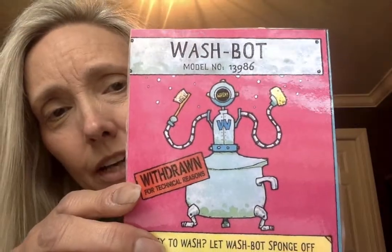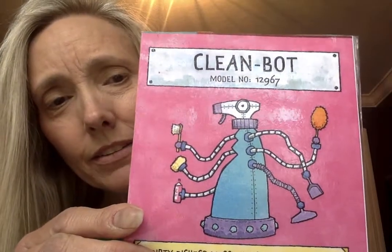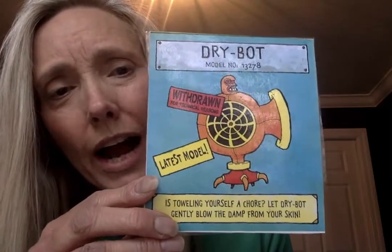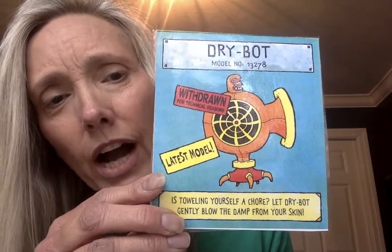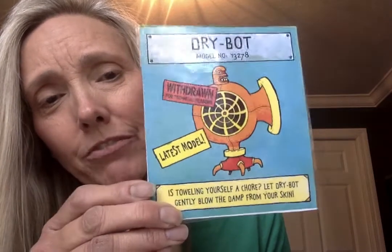The next one is called Wash Bot — he washes your body. The next one is called Dress Bot — he dresses you. The next one is called Clean Bot — he cleans the house. And the last one is called Dry Bot, and this robot gets you dry when you are wet after you take a bath or maybe come in from swimming.